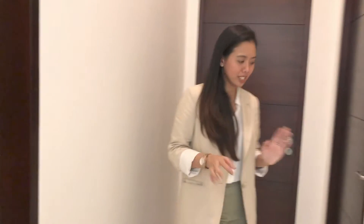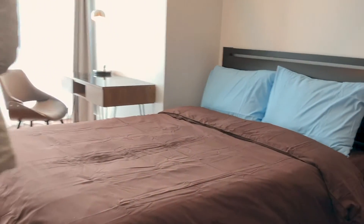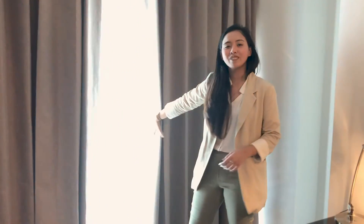Right across your second bathroom, you also have bedroom number one. This bedroom comes with a double-sized bed, its own dresser, and a work or study area. This unit also has a view of Bonifacio Global City, but because of the bright light we can't really open the blinds right now. If you don't like bright lights, this unit also comes with blackout curtains — everything for your convenience.